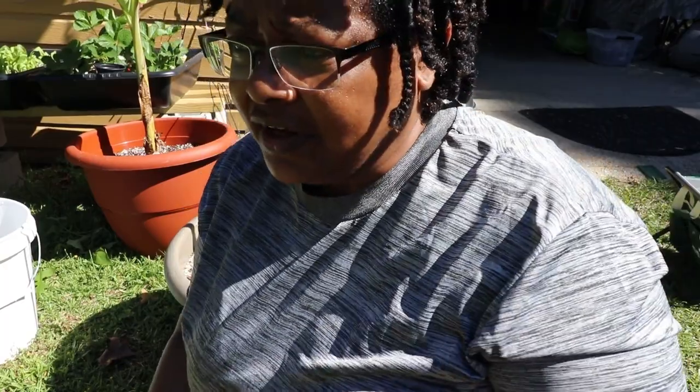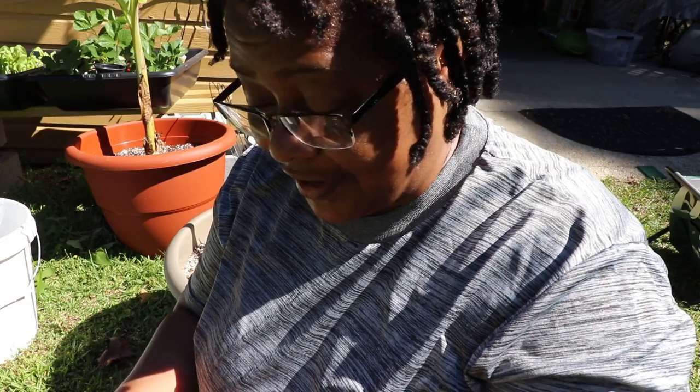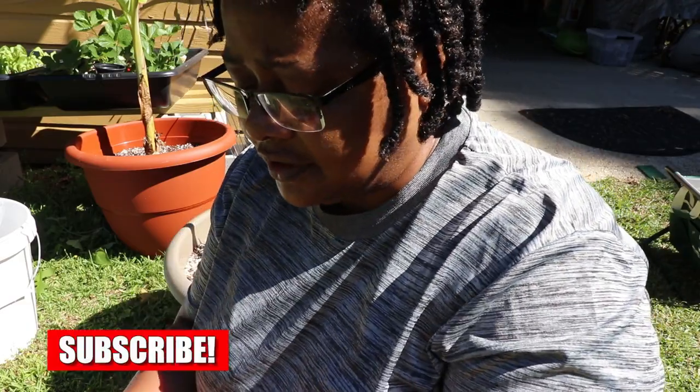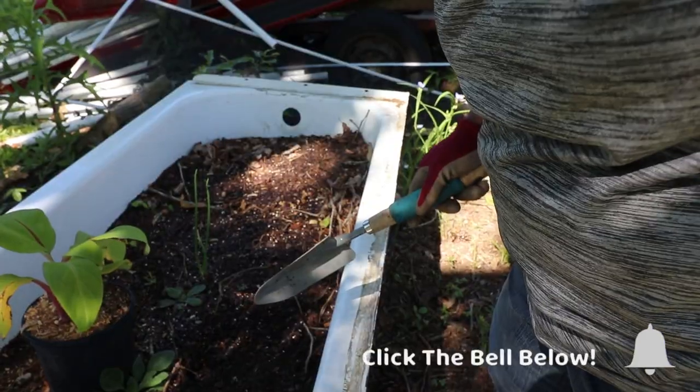Hey everyone, this is Shauna. I'm trying to catch up on some things around the garden. One thing I'm going to do today is move my ginger and turmeric from that tub over there to a sunnier spot, because I look at so many gardening videos and they need more sun than they're getting over there. Come on with me, we're gonna do this thing.